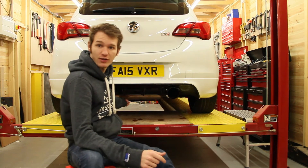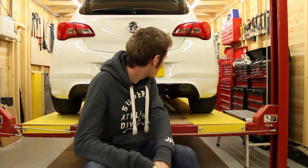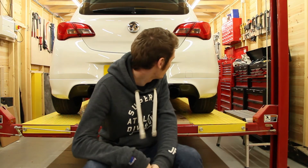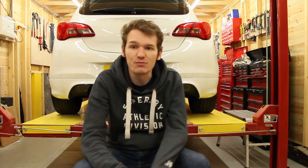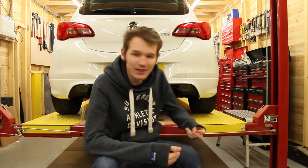So then I got the Piper turbo back non-res de-cat — no cats, a single res which is the back box, and two huge tips hanging out the back. When I first got it the tips were out really far — like you could probably walk into them and trip over them. So I put them back as far as I could and you can still see them, they still look awesome. Apparently it spits flames as well — I've not got any of that on camera, I need to go out with the GoPro on the back and play around.